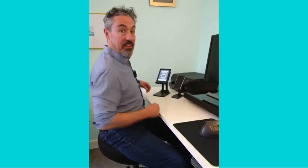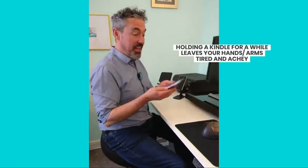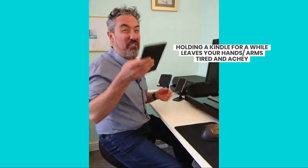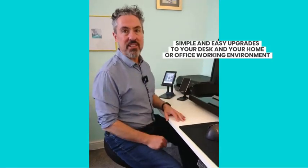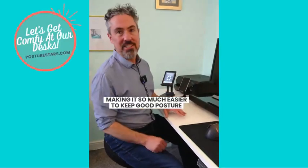And this one's a tablet stand — I actually use this here for reading. I use this one here to hold my Kindle, because I've found that after holding a Kindle for a while, it can get quite tiring. They're really, really heavy for weak people like me. So that's a really good opportunity to add some simple, easy upgrades to your desk and your home working or office working environment that make it so much easier to keep good posture.